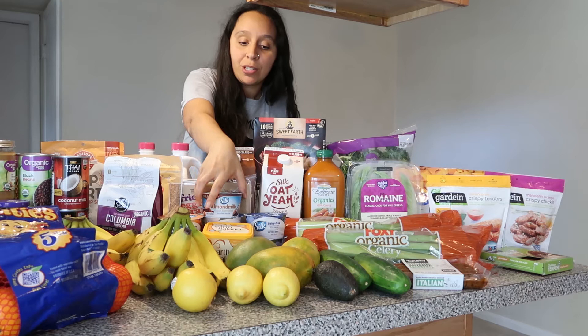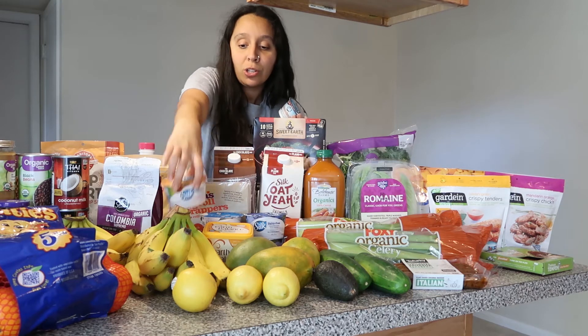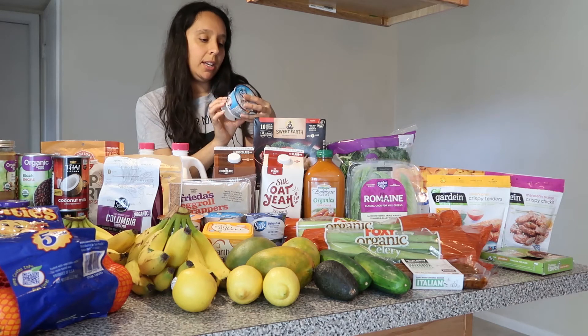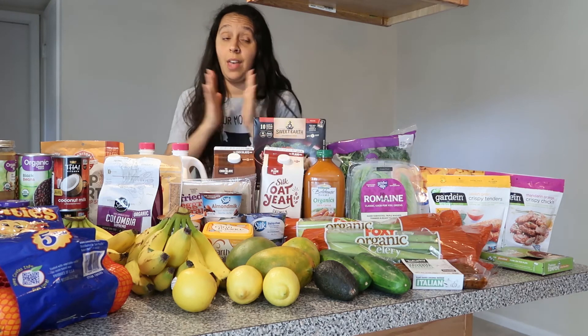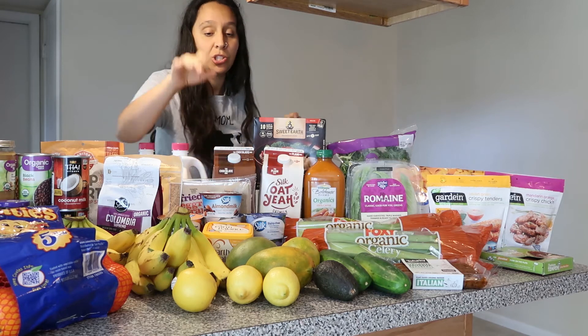I also found Silk almond milk yogurt and Silk soy yogurt. I prefer soy but my husband likes the chocolate one — it's like dark chocolate coconut. I got vanilla, mango, peach, and blueberry. I love the vanilla and blueberry ones, they are delicious, and my kids' favorite is the peach. Definitely pick them up if you see them at your local Walmart.